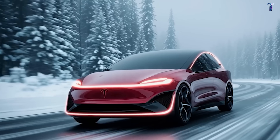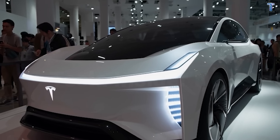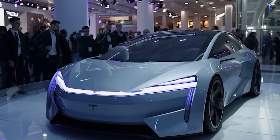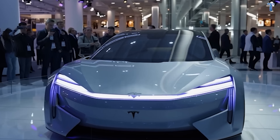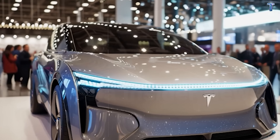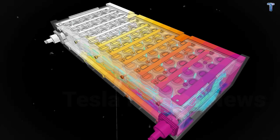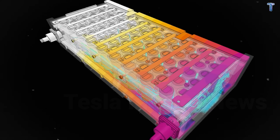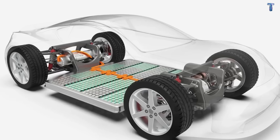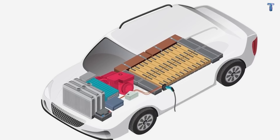Here's what this means in the real world. If you drive 12,000 miles annually — the American average — this battery will last 45 to 90 years before needing replacement. Your grandchildren could inherit this car and still have 70% battery capacity remaining. This isn't planned obsolescence — this is engineering for generational ownership. For drivers over 60, this could genuinely be the last car you ever purchase. The battery will outlast the vehicle.